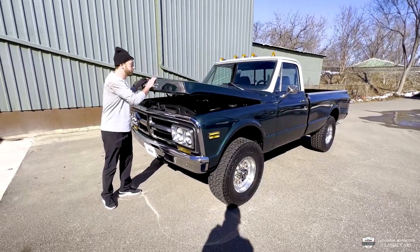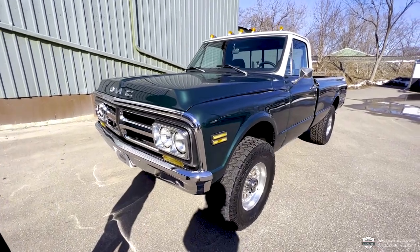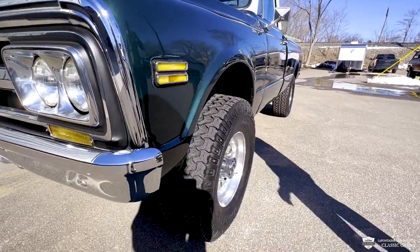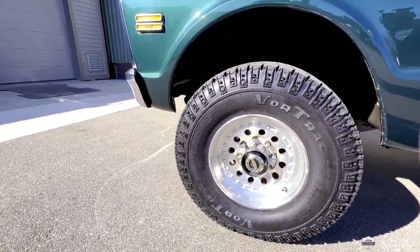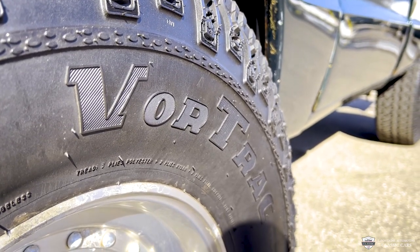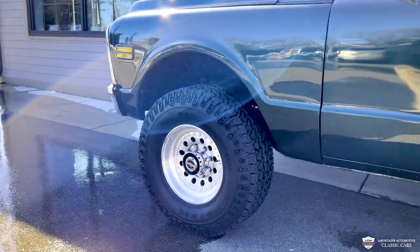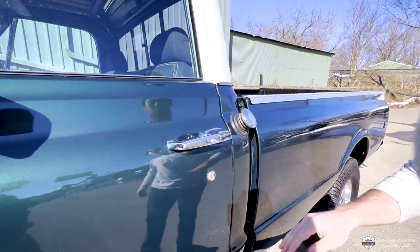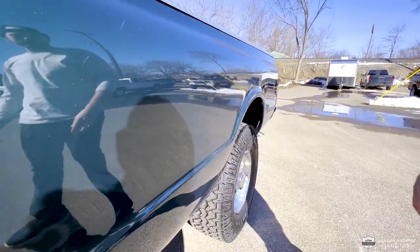This paint has such a nice metallic to it. Coming down the side of this truck, we've got some beautiful 16.5-inch Raceline aluminum wheels with Vortrac all-terrain tires. Those are actually a 2020 date coat on those — they're in like-new shape, I think they have just a hundred miles on them. This truck got the stainless mirrors, and we have original glass all throughout. Very nice chrome on the door handles and the lock cylinders, and that stainless gas cap is a nice touch.